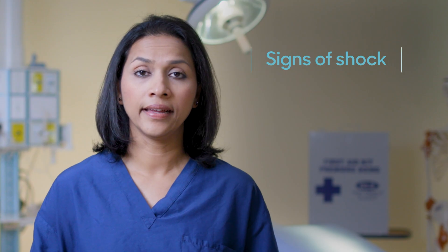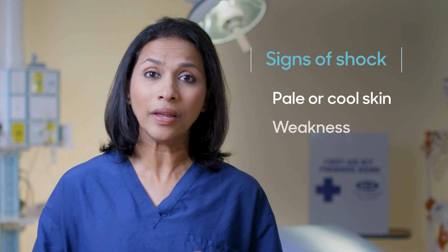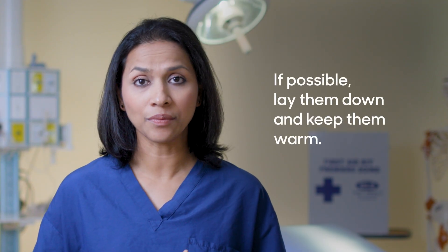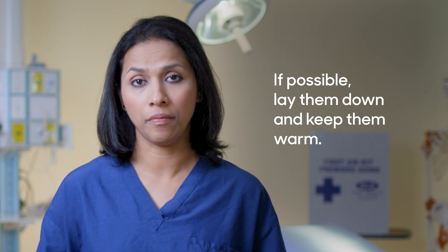Watch for signs of shock. Is the patient pale? Do they have cold skin? Are they weak or looking confused? If that happens, lay them down if possible and cover them with a jacket or a blanket to keep them warm. Don't give them anything to eat or drink. Just stay with them and hold firm and steady pressure on the wound, because heavy bleeding can be serious, and what you do in the first few minutes can make a huge difference.